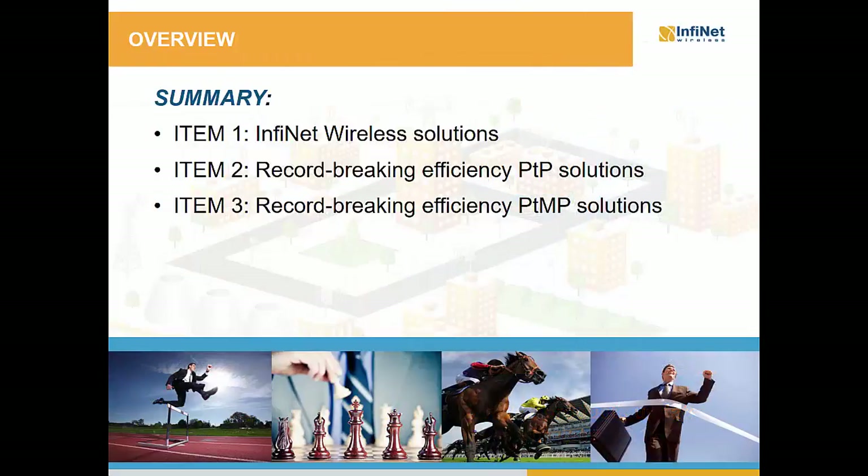The agenda for today includes three items. Firstly we will highlight the Infinite Wireless solutions, and then we will dig into details for each of the point-to-point and the point-to-multipoint solutions.